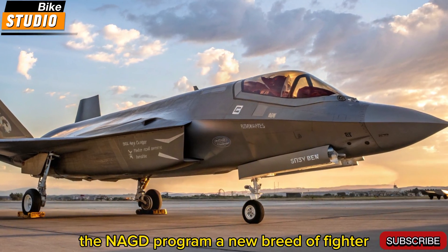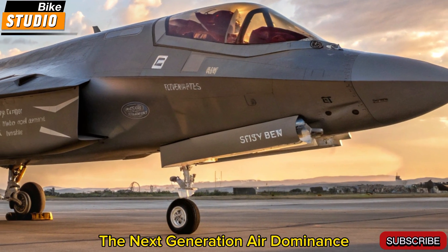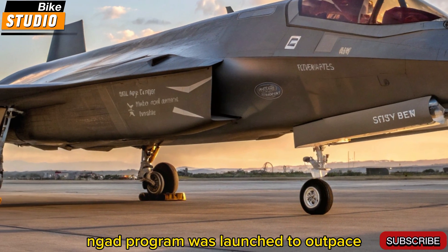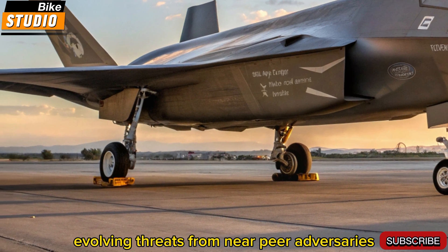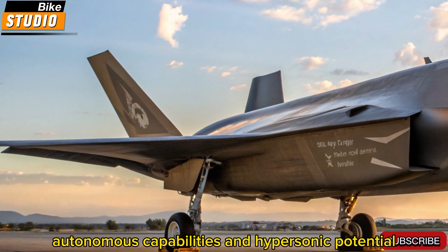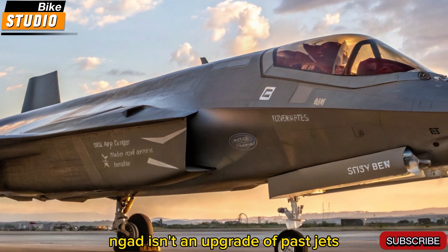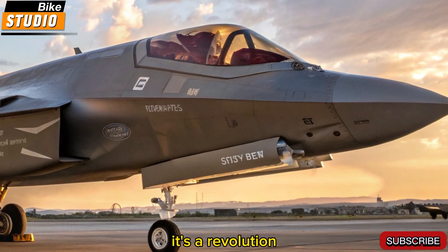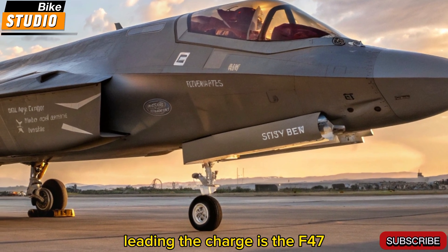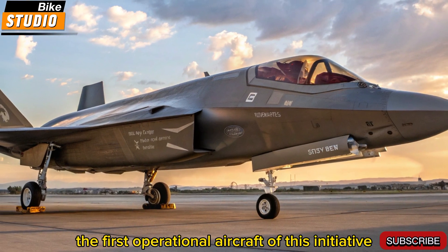The NGAD program — a new breed of fighter. The next-generation air dominance, or NGAD, program was launched to outpace evolving threats from near-peer adversaries. With stealthier designs, autonomous capabilities, and hypersonic potential, NGAD isn't an upgrade of past jets — it's a revolution. Leading the charge is the F-47, the first operational aircraft of this initiative.